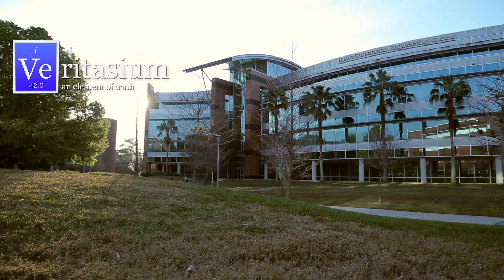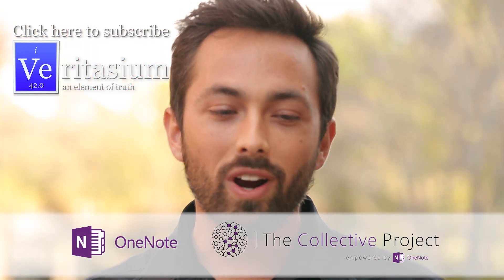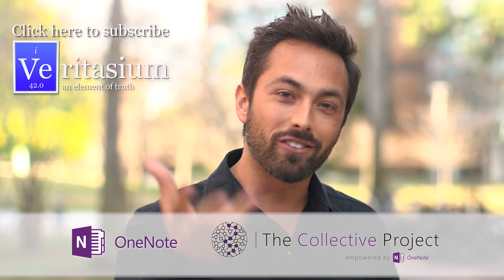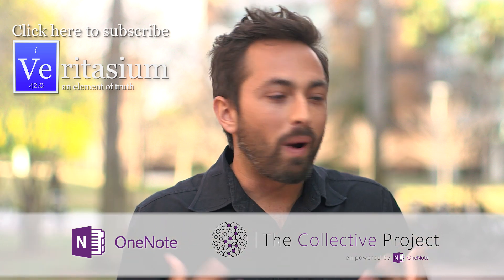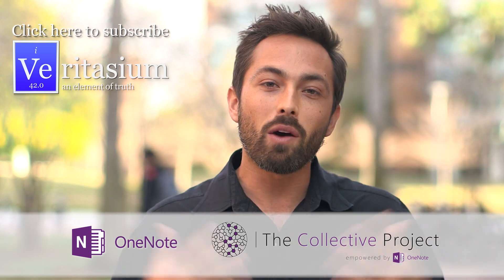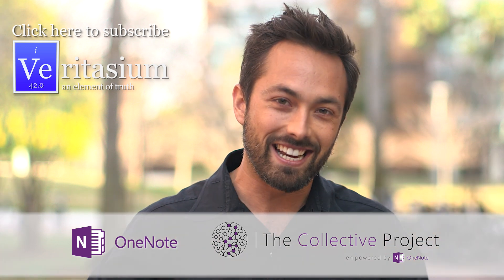This video was supported by Microsoft OneNote. In their Collective Project, they have identified student groups around the country who are working together using their software to change the world. You can get involved as well by clicking on the link in the description — you could help by providing new designs for arms, helping with software, or even 3D printing in your own community. That will help get more of these arms out to the kids who need them. So I really want you to get involved — check out the link in the description.